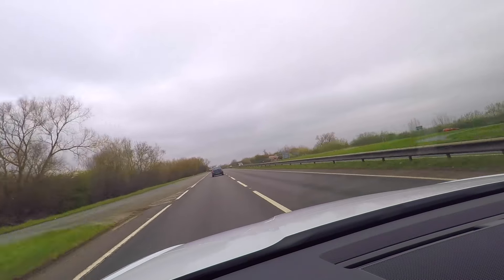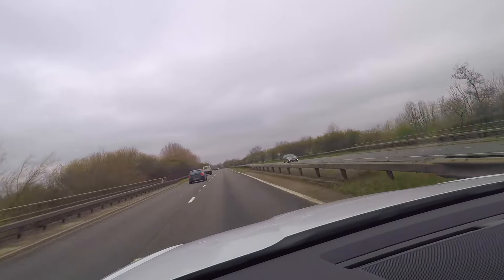Hello, and this is the Skoda Kodiaq, a car that virtually everyone in the world is in love with. Social influencers, websites, car experts and newspapers — they all say this is amazing. Some of them even say this is one of the best cars in the world. Really?